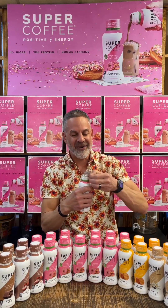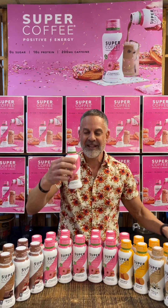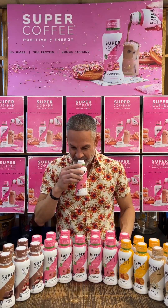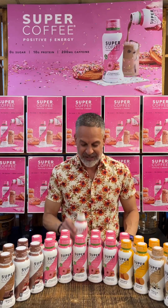Now you are ready to enjoy the Keto Strawberry Glazed Super Coffee. I'm gonna take a smell right off the bat. A beautiful coffee aroma with some hints of strawberry in there. I gotta tell you, that's a pretty good smell right there.